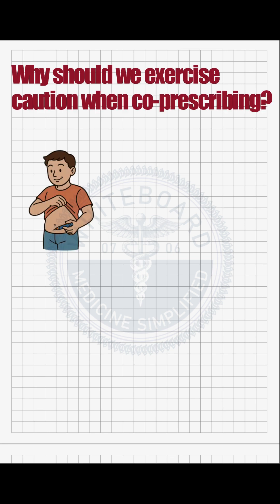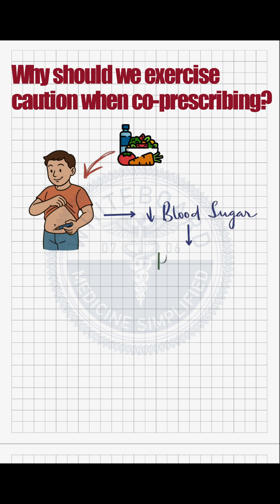Suppose a patient is on insulin or other oral hypoglycemic agents and they don't take enough food or skip a meal. As a result, their blood sugar level drops, leading to hypoglycemia.